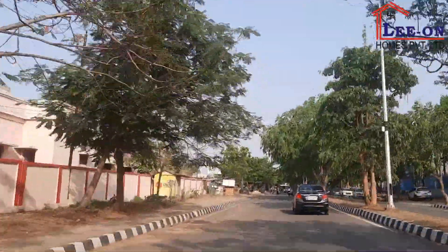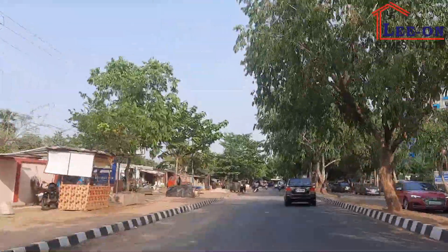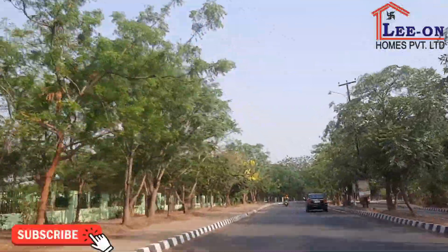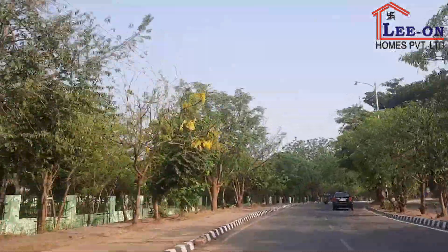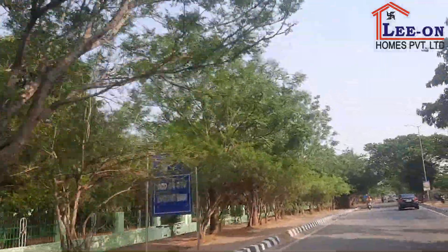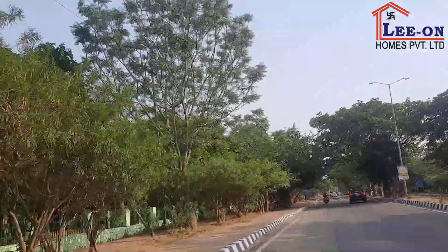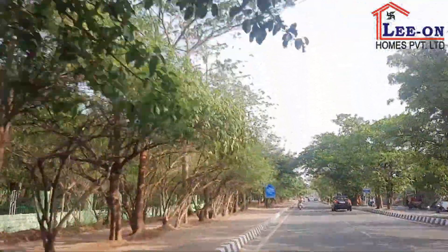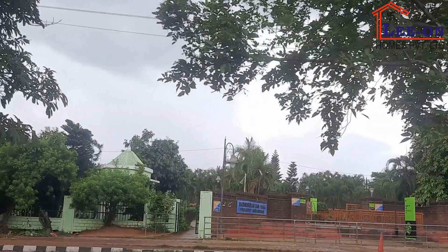D.A.V.E. School is also very famous, and on the left side there is a green boundary. There is a very big park — Madhusudhan Park.